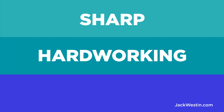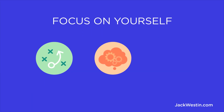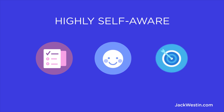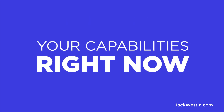But more importantly, it depends on self-awareness — the ability to focus on yourself, to focus on how your actions, thoughts, or emotions do or don't align with your internal standards. If you're highly self-aware, you can objectively evaluate yourself, manage your emotions, and align your behavior with your goals. You need to be aware of what you are truly capable of right now, and what you need to work on to get to the next level or range.